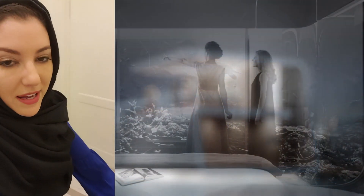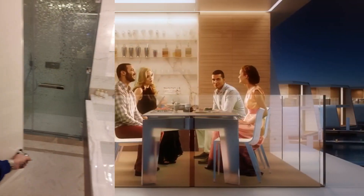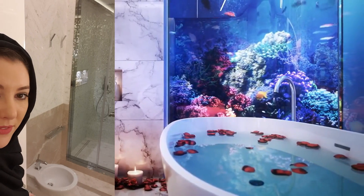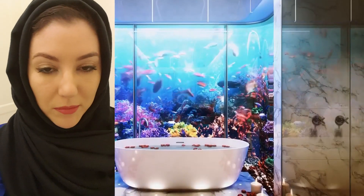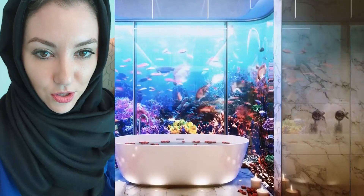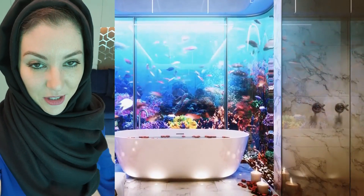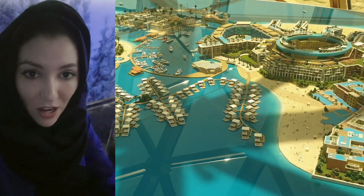Let me show you quickly — this is the master bathroom, so this is how it looks. I'm going to post more short videos on my Instagram on the views outside and what type of views you have, so you can definitely enjoy as much as I do today here.